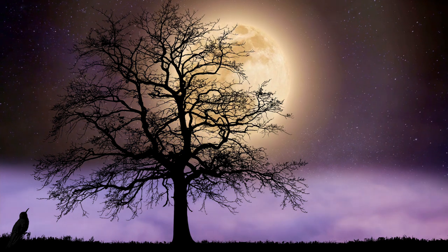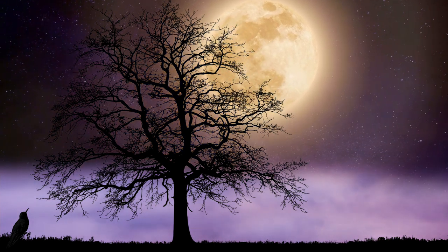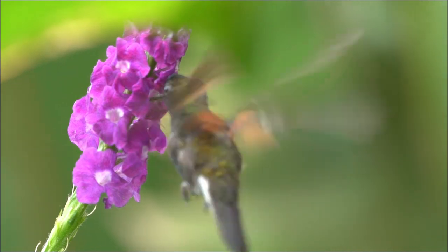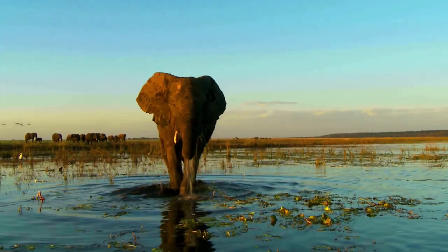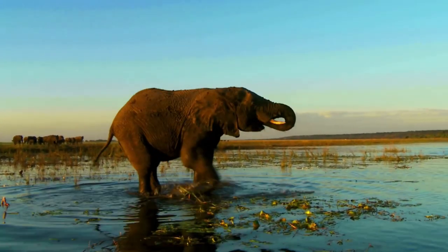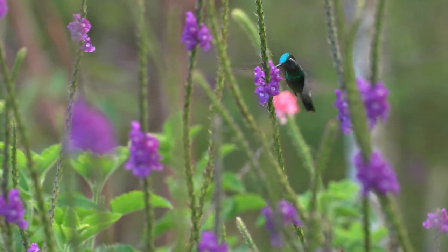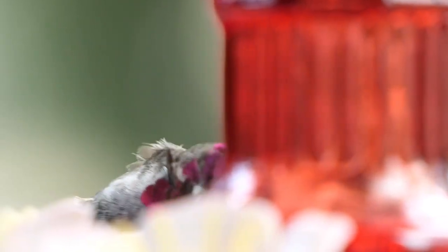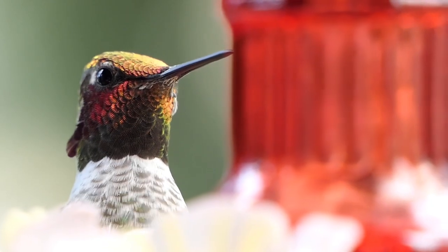Hummingbirds go into torpor every night for 5 to 10 hours. They do this to conserve energy because, with the fastest metabolism in the animal kingdom — about 100 times faster than an elephant — hummingbirds would starve to death in 4 to 5 hours without any food; food they would struggle to find because they don't have specialist eyes to help them find food at night.